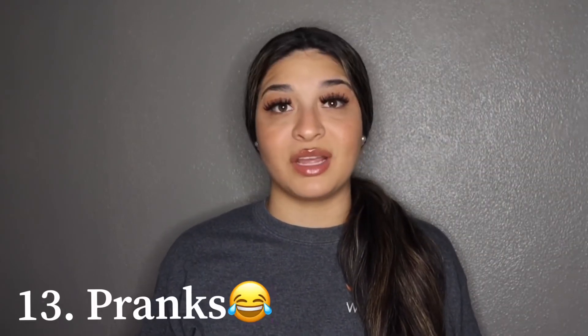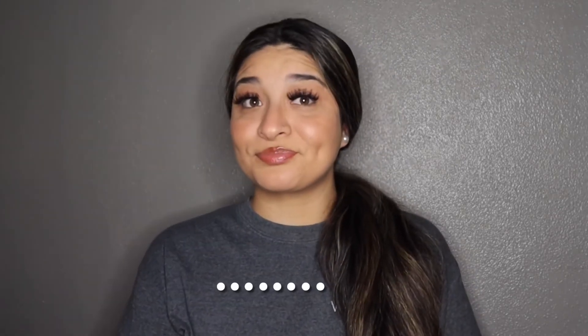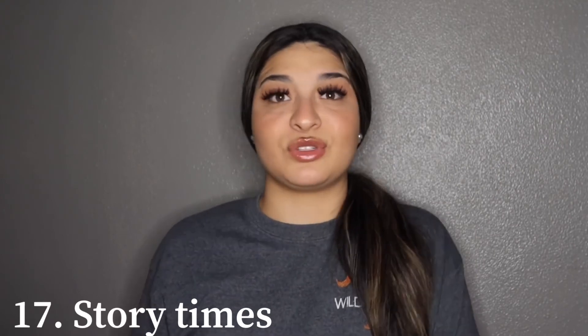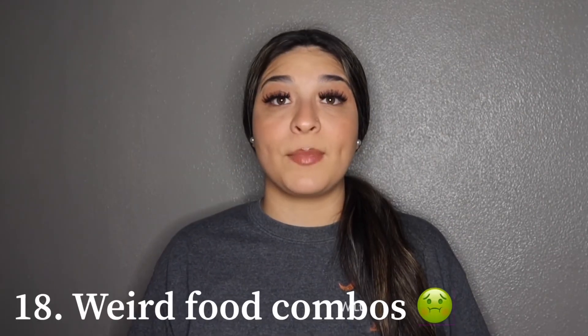Number thirteen is pranks — you can prank your sister by putting slime in her shoe, or cut your boyfriend's hair. Number fourteen is get ready with me. Number fifteen is clean with me. Number sixteen is vlogs and storytime — tell a story about that time you got arrested or that time you got into a fight.